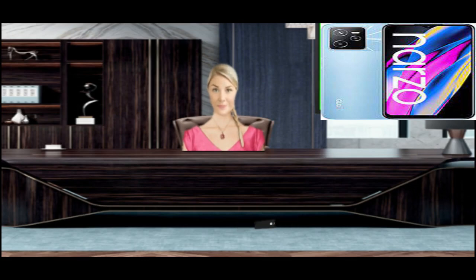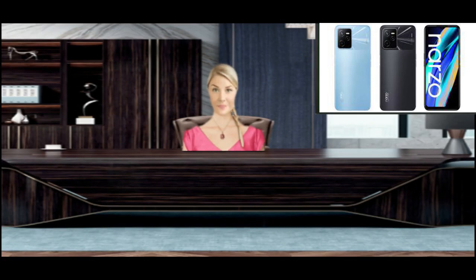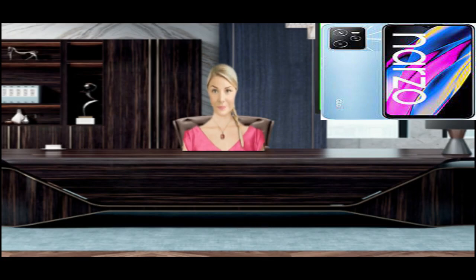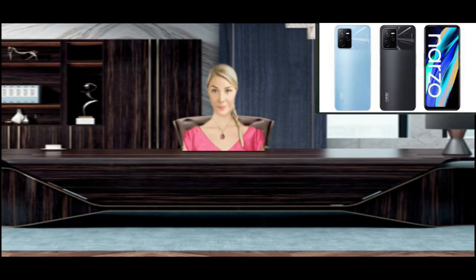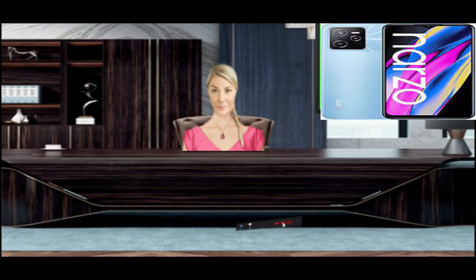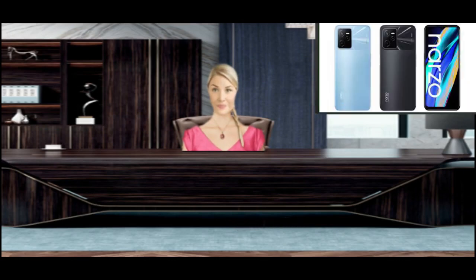Realme Narzo 50A Prime camera problem. The camera app sometimes doesn't work and is stuck on the camera app screen, not taking pictures. Moreover, the native camera app is malfunctioning while capturing moments. Camera issues can also occur due to bugs. How to fix camera issues: go to the Setup menu, choose Manage Applications, find the Camera app, go to Storage, tap Clear Cache and Clear Data, go back and click Force Stop, find the latest Android update, and factory reset the phone.